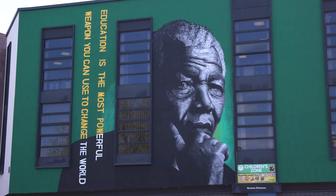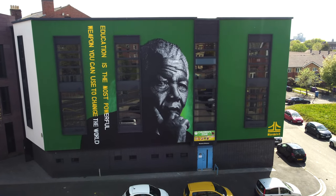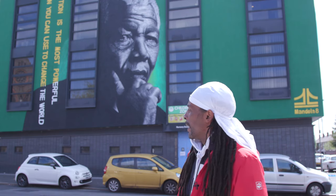We'd seen all the sketches and ideas of what John had done, but until you see it done — I mean, I've just come around the corner and looked at it again, and it just takes you, kind of jaw-dropping, you know what I mean?